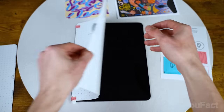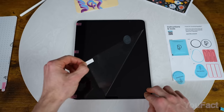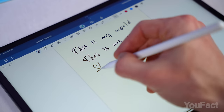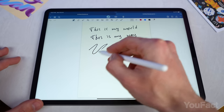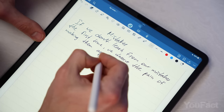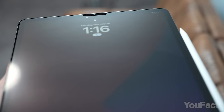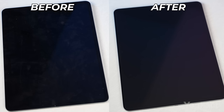The package includes two protectors, which is quite handy. The installation process is thoughtfully designed: first clear any smudges from the screen, then apply the Paperlike perfectly. The secret is micro-bead technology manufactured in Switzerland that mimics the texture of paper. These beads provide just enough resistance to the Apple Pencil, making writing and drawing feel much more natural. I'm honestly impressed — even the sound of writing mimics that of paper.